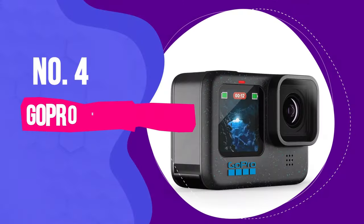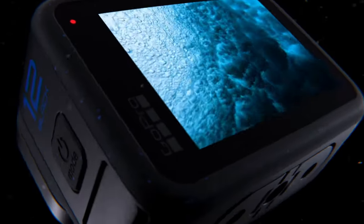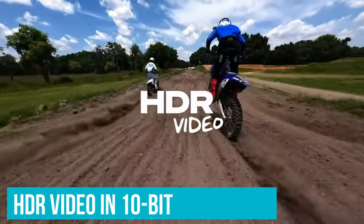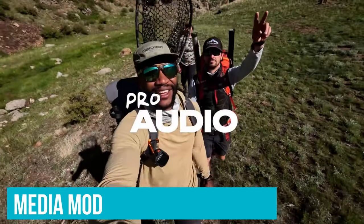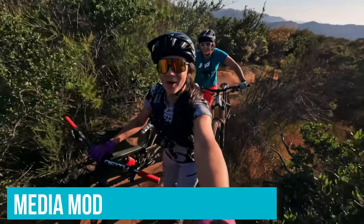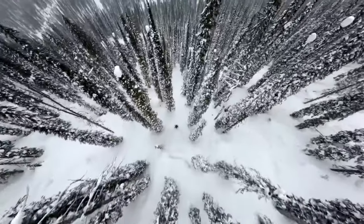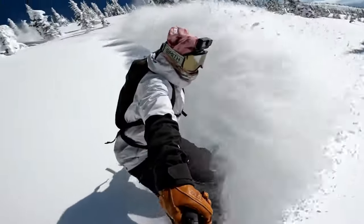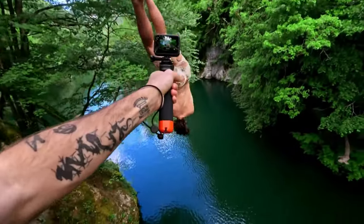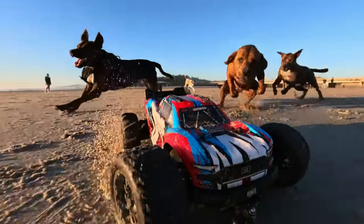Number 4: GoPro Hero 12 Black. The GoPro Hero 12 Black is mainly known as an action camera, but it's also great for vlogging. It has a screen on the front, can record HDR video in 10-bit, comes with a place to attach a tripod, and you can get really good sound with an extra piece called the Media Mod. Its sensor lets you easily make videos that fit well on social media, whether you want them wide or tall. It's also perfect as an extra camera for getting cool shots like super slow motion, underwater, or from your own point of view, that bigger cameras can't do.